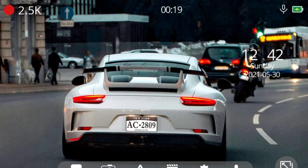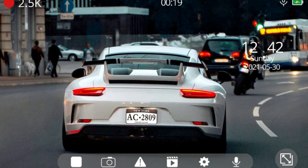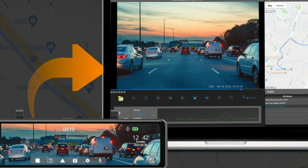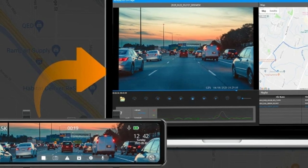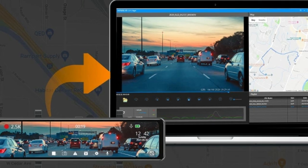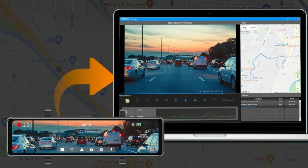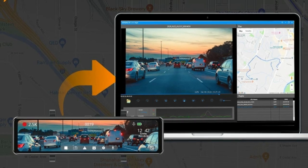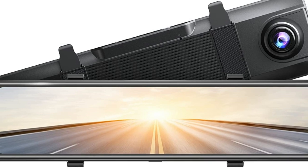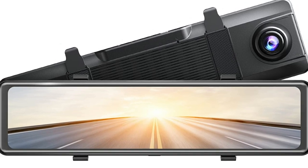The 170-degree adjustable front-angle lens and 150-degree rear-angle lens ensure reduction of blind spots and capture more scenes on the road. The built-in GPS function and included GPS module allow this rearview dash camera to auto-record real-time location, current driving track, and driving speed after receiving a GPS signal. Recorded videos can be played back on a GPS player, where the real-time location and speed of each recording can be viewed and traced.